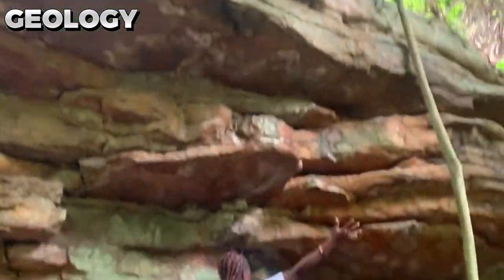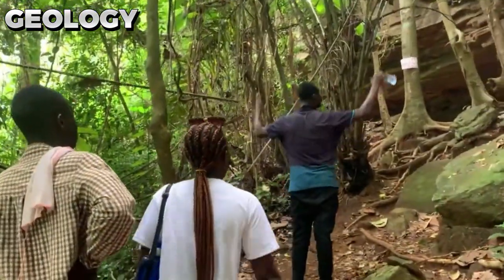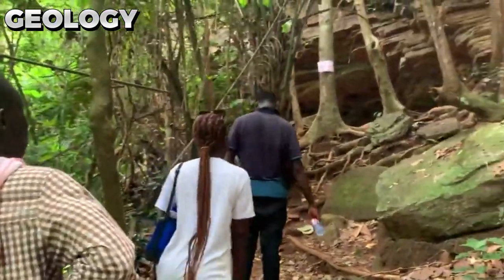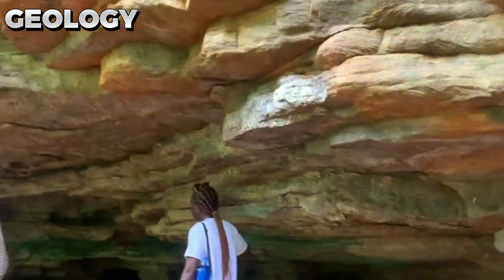The Umbrella Rock is not just a natural wonder, but also a testament to the forces of nature and the geological processes that shape our world. Visitors to the site marvel at the intricate details of the rock and learn about the fascinating geological history of the region.